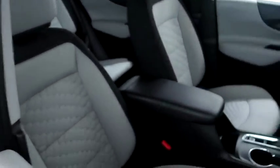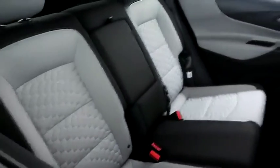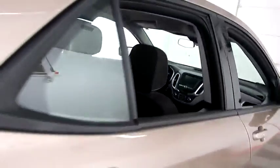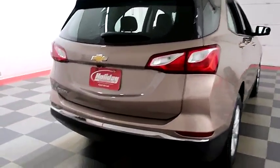Inside, cloth interior. Seats are very clean all the way throughout. One more look down on the passenger side, then swinging around to the back end.